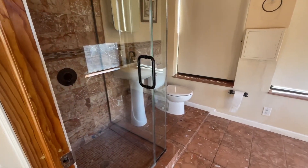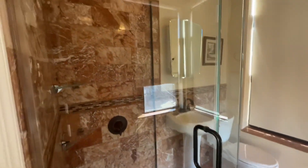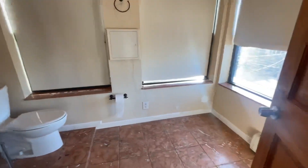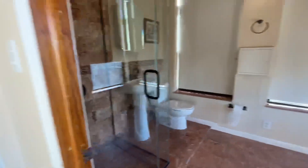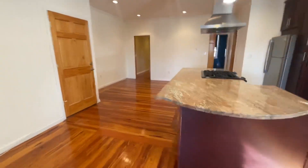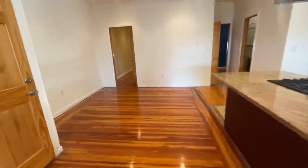There are two full bathrooms. This one has a shower with beautiful finishes. The other two bedrooms are in the back.